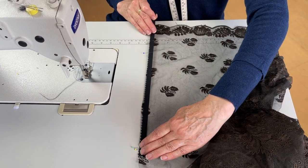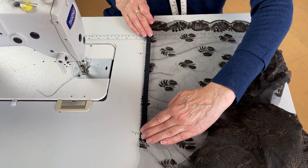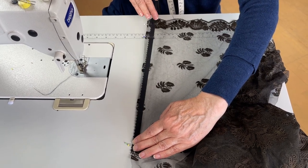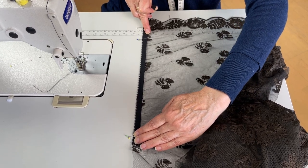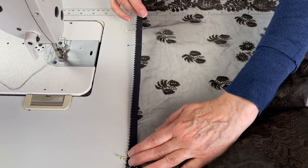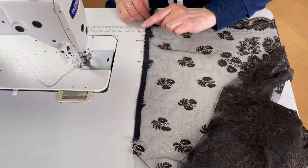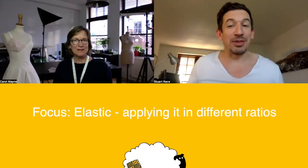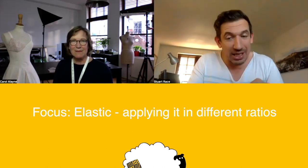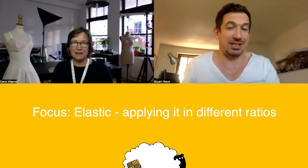At 70%, which may not be a good move, but you may want a very heavily gathered elastic waistline to go over the hip — you'll need more fullness, so 70% might work for you. I'm going to show you now how to apply this elastic using the 80% ratio.